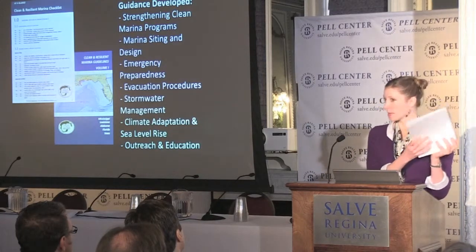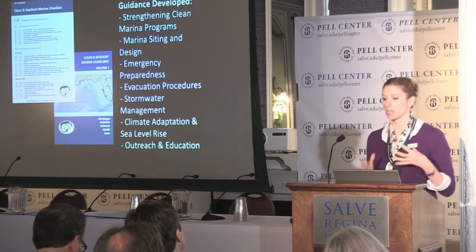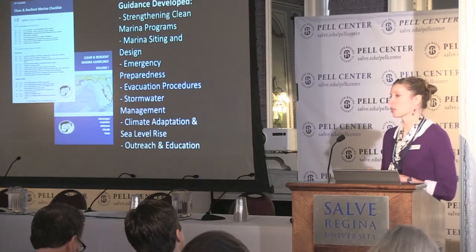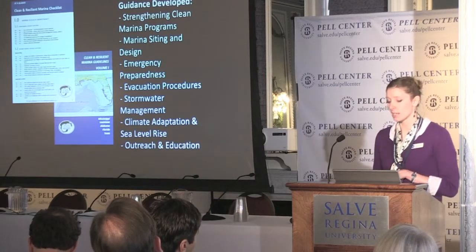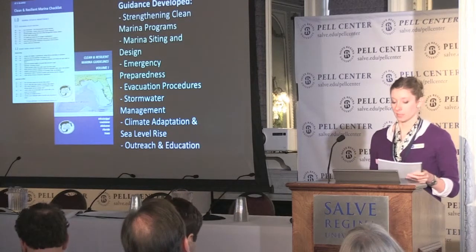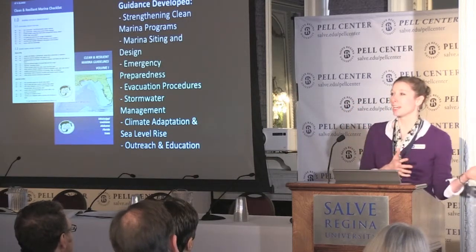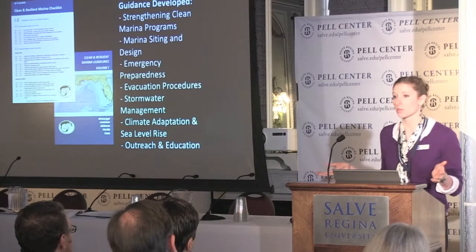We have an at-a-glance document which provides some quick background information in addition to the checklist. Then there's a longer document that provides summary information on why things are important to include in your marina planning, such as marina siting and design for those who can afford to do retrofits or are constructing marinas. There's a whole section on emergency preparedness, evacuation procedures, stormwater management, a little bit on climate adaptation and sea level rise, and then information on education to boaters. This is called Volume One, which describes why all of these factors are important. Then Volume Two — which I couldn't bring with me because it's this big — includes a sampling of resilient practices or hurricane preparedness plans that several marinas around the Gulf Coast already have.